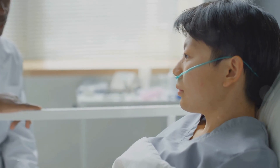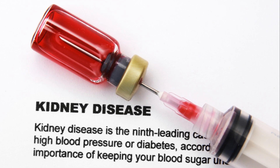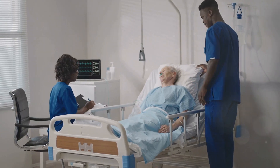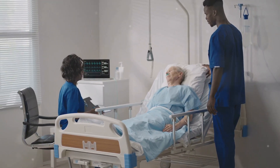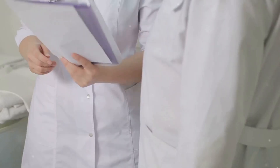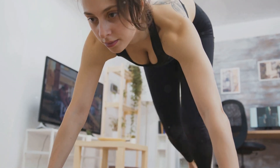The long-term outlook for nephrotic syndrome varies, depending on the underlying cause and the severity of kidney damage. With early diagnosis and proper management, many people experience remission — meaning the disappearance of symptoms. However, nephrotic syndrome can recur, so regular monitoring is essential to detect and manage recurrences promptly. It's crucial to follow a healthy lifestyle, including maintaining a healthy weight, exercising regularly, and managing stress.